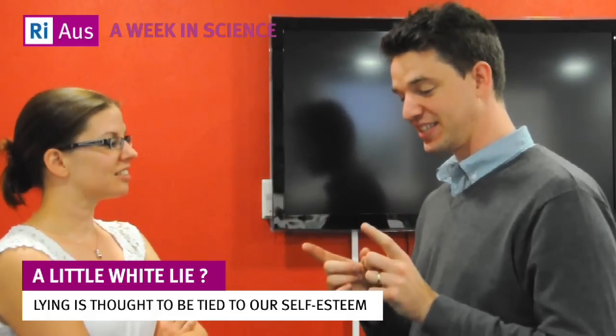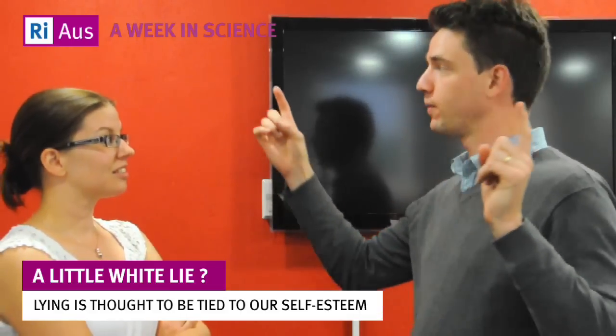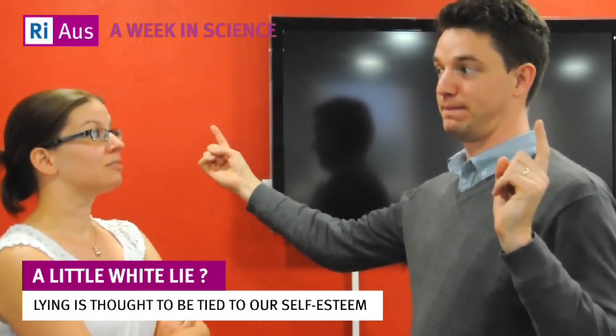So why do we lie? Believe it or not, there is actually research that looks into why and how humans lie. One possible explanation is that lying is tied with our self-esteem. As soon as someone's self-esteem is threatened, they begin to tell bigger and more complicated lies.